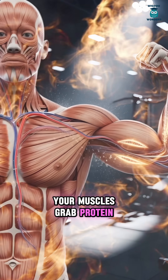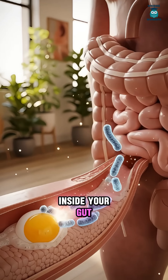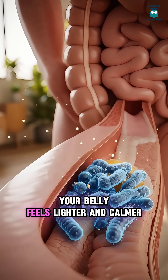Your muscles grab protein pieces and use them like repair bricks, helping recovery after work, walking, or the gym. Inside your gut, good bacteria react to what you eat. When digestion goes smoothly, your belly feels lighter and calmer.